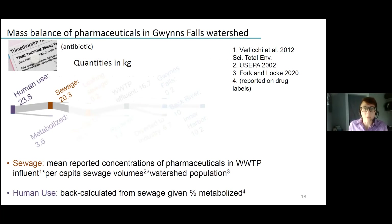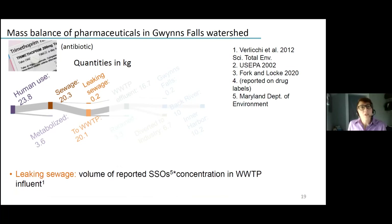We took the concentrations reported in wastewater treatment plant influent, multiplied that by the average per capita sewage volume produced in a day, scaled that to a year, and multiplied by the entire population of this watershed. From that we could back-calculate the amount that people use, and we verified that with city-wide pharmaceutical sales numbers and came pretty close. What we can see is that altogether humans use about 24 kilograms of trimethoprim in any given year in this watershed, and the majority of that is routed to sewage because our bodies do not very efficiently metabolize it.